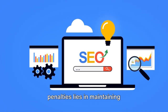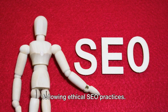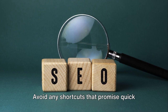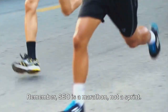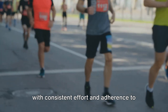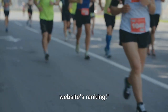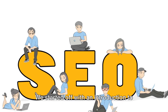The key to avoiding Google penalties lies in maintaining high-quality, original content and following ethical SEO practices. Always keep an eye on your website's performance using Google's tools and address any issues promptly. Avoid shortcuts that promise quick SEO wins but violate Google's guidelines. Remember, SEO is a marathon, not a sprint. With consistent effort and adherence to best practices, you'll reap long-term benefits and maintain your website's ranking.